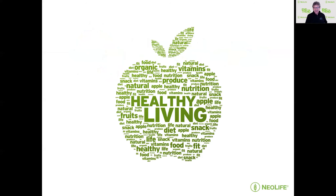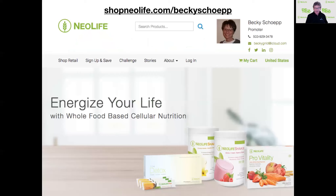Neolife Health and Wellness is the focus, and it doesn't get better than what they provide. Here's how you sign in with us on Neolife. You go to our webpage at shopneolife.com/BeckyShep. You'll know you're at the right page if you can see Becky's photo up in the right-hand corner with her name, phone number, and email address.